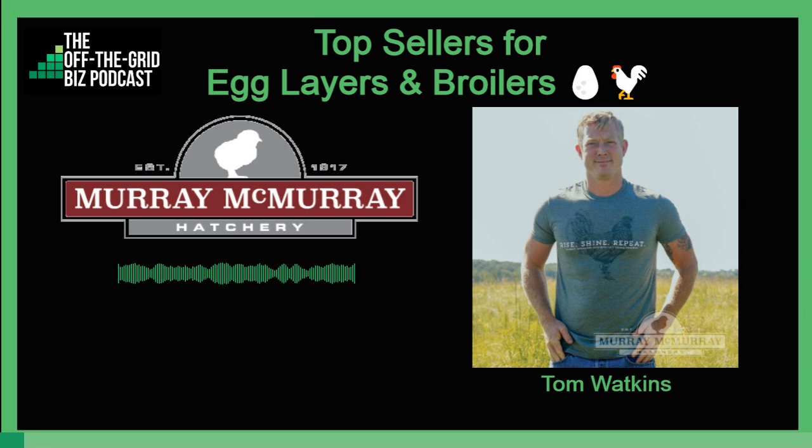What's your top selling product — the top breed, the main thing you see going out? Chicken owners are traditionally split between egg layers and broilers. Our number one chicken is the broiler — it's a Cornish Cross, a Cornish x Rock. That's far and away the number one bird we sell.